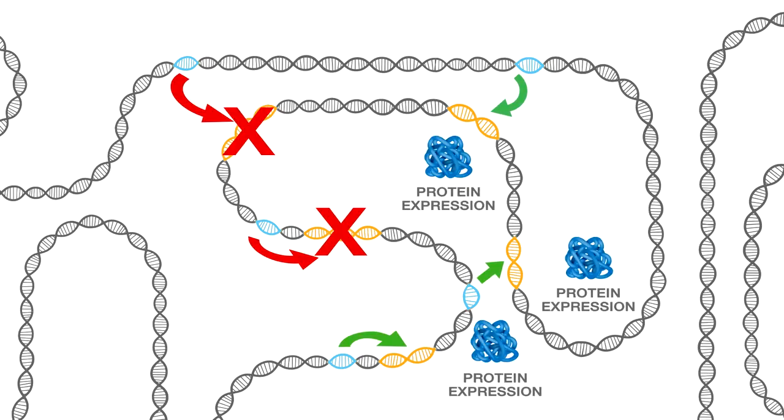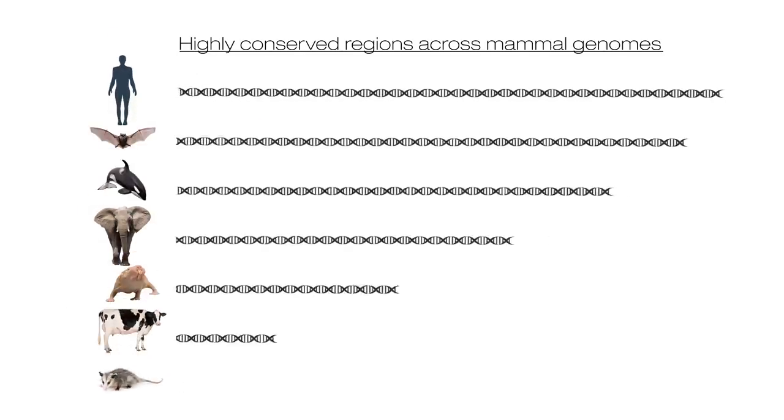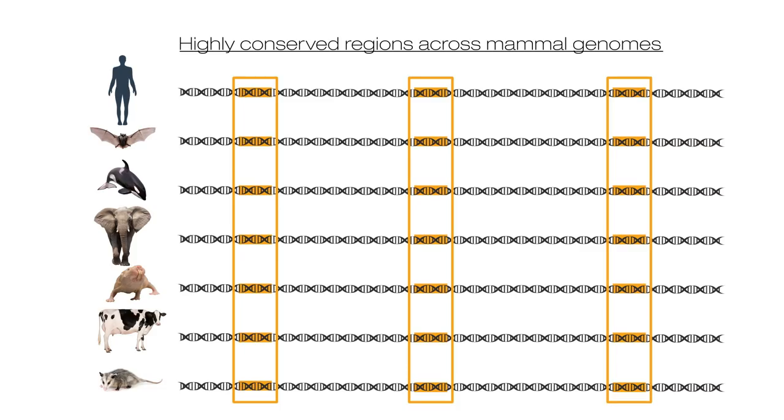These are non-coding elements that are regulated by epigenetics. How do you find these areas that you're specifically looking at? We wanted to find elements that would be important for human biology and clinical phenotypes, and we wanted to find elements that are conserved across mammals. We could learn general principles about the most important parts of the genome, potentially because they're conserved.